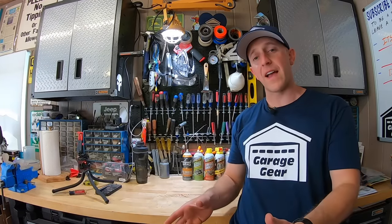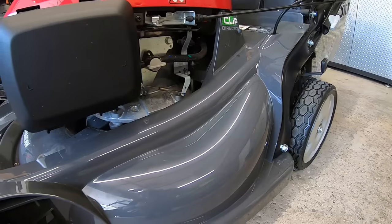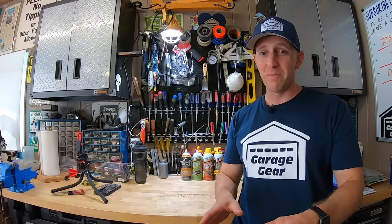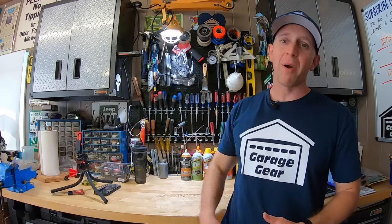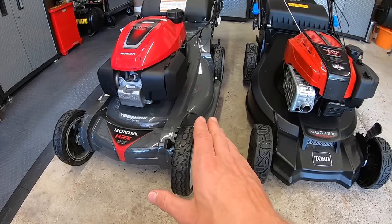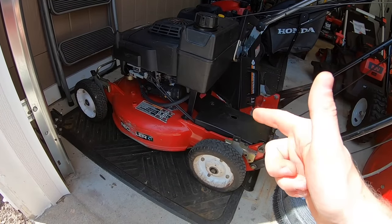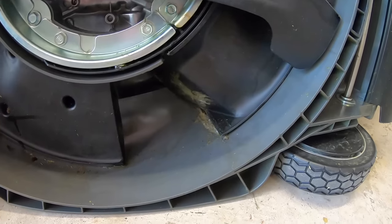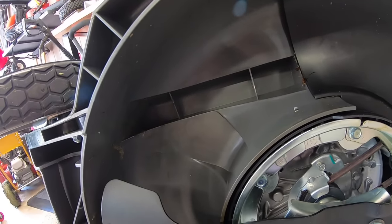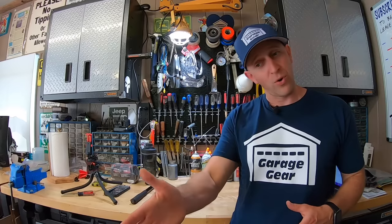Next on the list is the deck. The Super Recycler stands firmly with an aluminum deck that it's been riding on for decades. Honda's Nexite deck is a durable plastic, though. My money's on aluminum — I have seen these aluminum decks last for decades. Case in point, this 20-year-old Toro commercial mower hiding in the corner of my garage. The Toro Super Recycler decks were designed with plenty of room for clippings to be mulched up, and many subscribers have mentioned that the Honda deck has many grooves and crevices for grass clippings to get caught up. Toro gets its first win here.